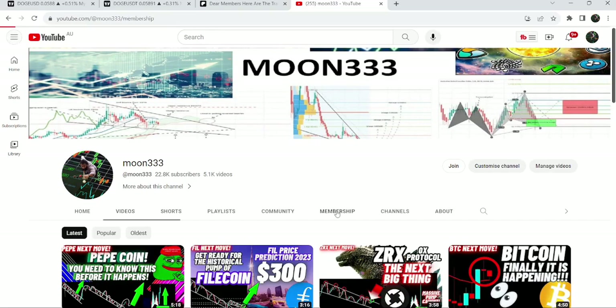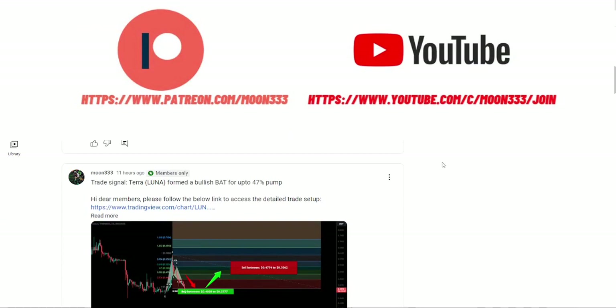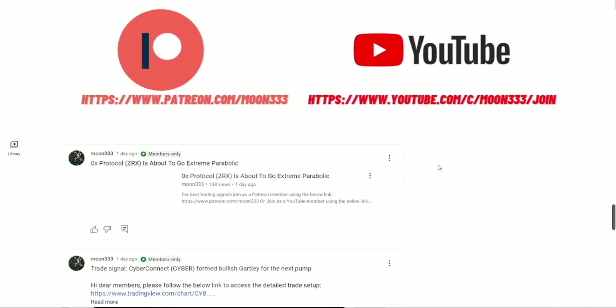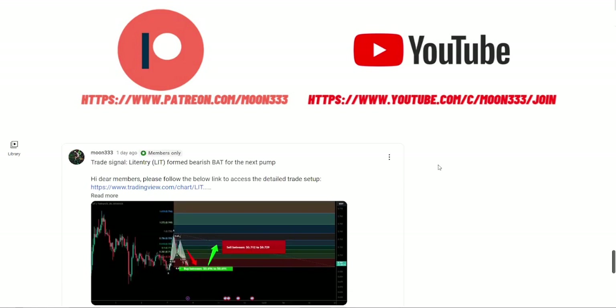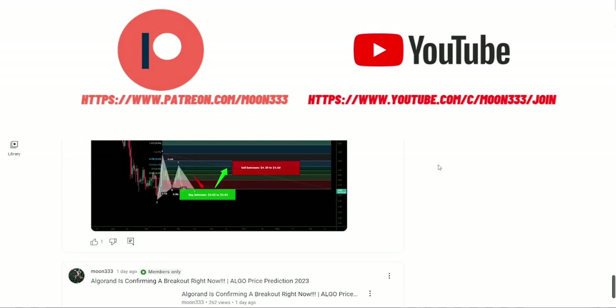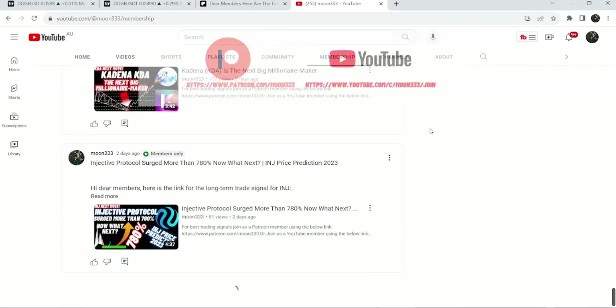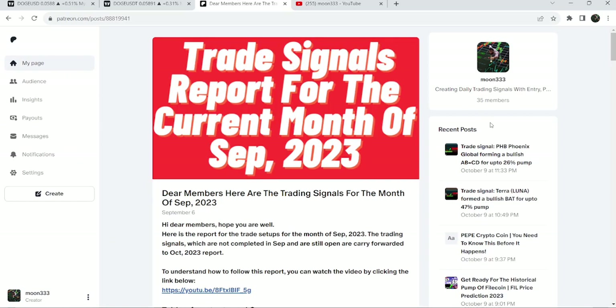Before starting this analysis, if you are not subscribed to my channel then do subscribe. For more trading signals you can also join me and support me as a YouTube member or a Patreon member, because here I'm sharing different trading signals for you. You can find the link to join in the video's description. I've also shared the link for the previous month of September 2023 trading signals report in the video's description.